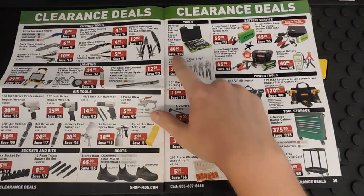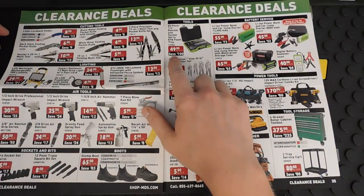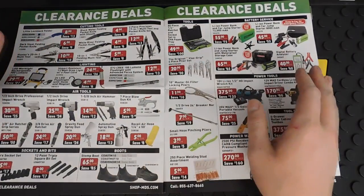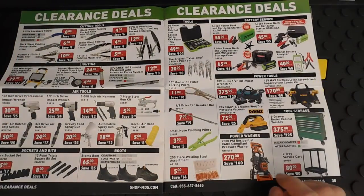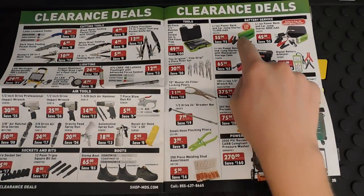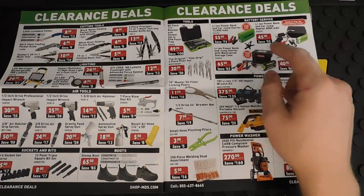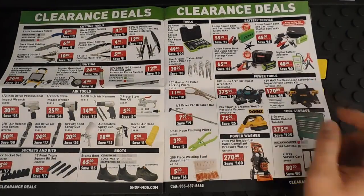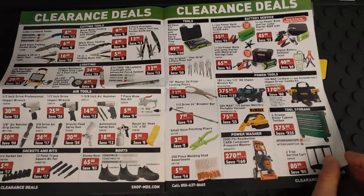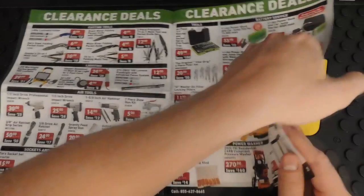There are tool sets here that aren't bad if you're a do-it-yourselfer with some projects to do — OEM tools has a lot of great little tool kits. There are also pinch-off pliers, which are great. And here are battery service jump starter packs — I might actually invest in one of these. They're really not bad prices, especially for the miniature portable jump starters.